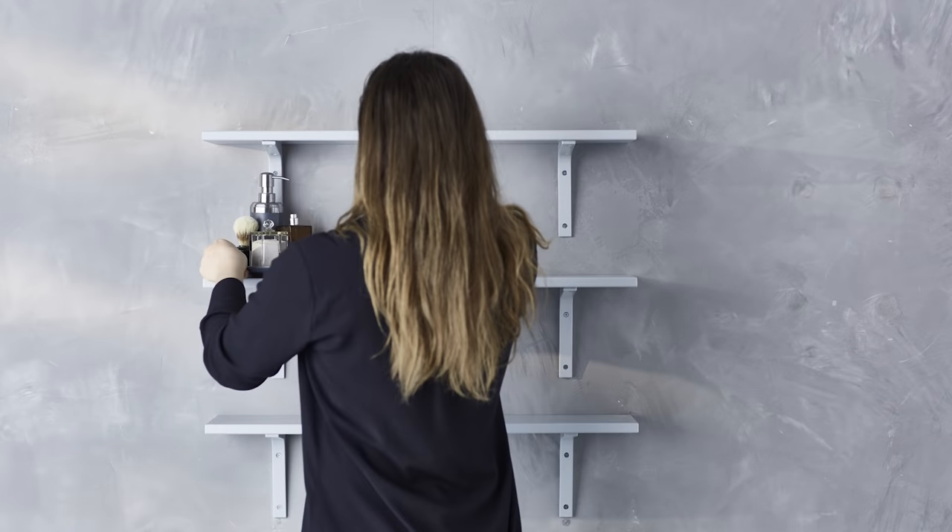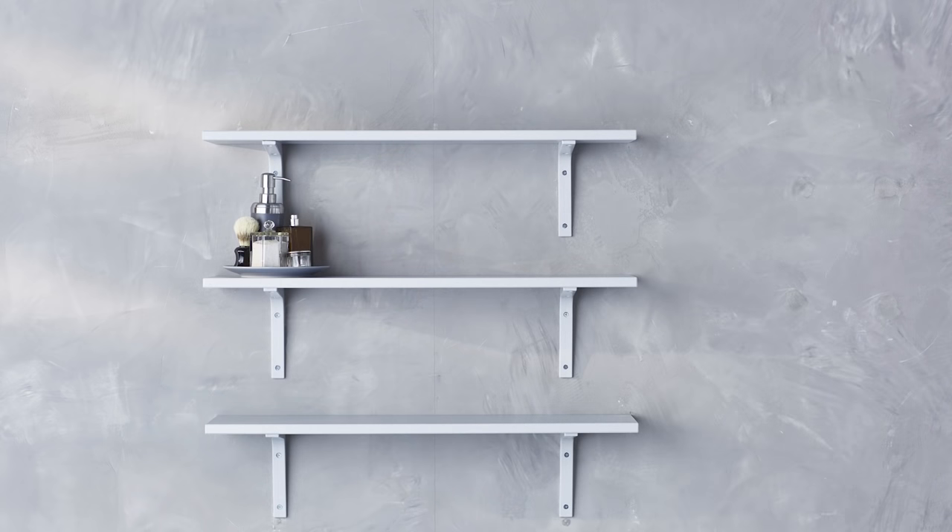Then I start with the middle shelf. This will give a good base to work from and help to make the whole display more balanced.